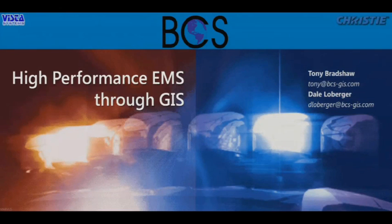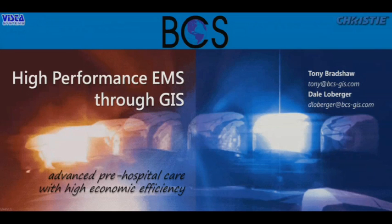Good afternoon, everyone. Thank you for coming this afternoon to hear about how GIS is currently being used to make emergency management services more efficient and more high-performing. What I mean by high-performance EMS is the care given prior to arriving at the hospital — on scene or en route — giving that advanced care, but doing it with a focus toward being efficient economically. How can we do a good job while utilizing resources in the best way?